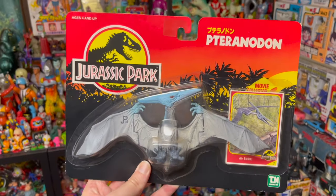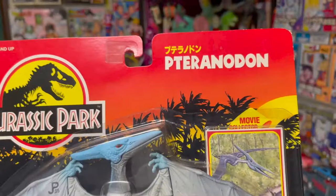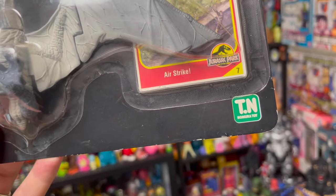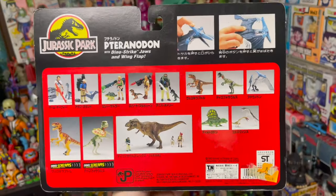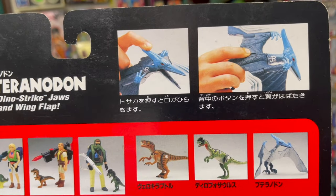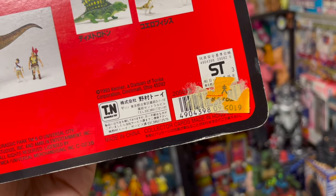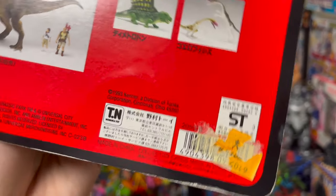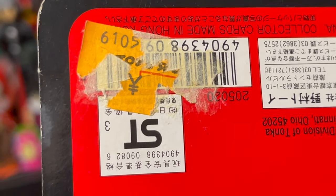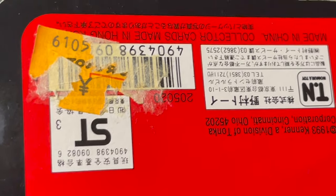Up next we have the Pteradon. This is not one of my favorites but it is very nostalgic, so I've gotta have this one. Just like the Raptor, you've got Pteradon written in Katakana and the Nomura Toy logo at the bottom. The card back is the same as the Velociraptor except the description of the Pteradon is in Japanese. And we've got a price tag too — looks like this might have been Toys R Us. Unfortunately someone's ripped off the yen price, so I don't know the original retail price. Toys R Us actually still exists here, although they're kind of lackluster these days.